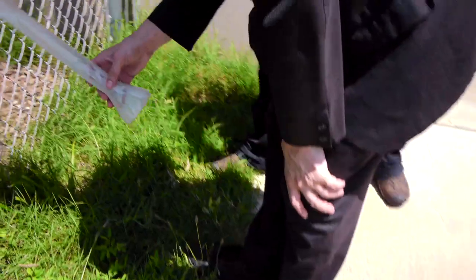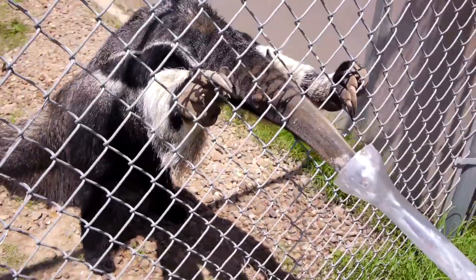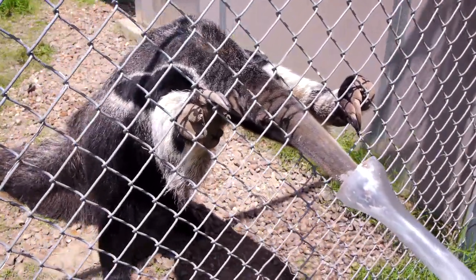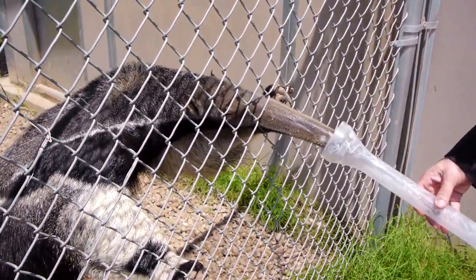Hi Dulce, here — look at that, don't get stuck in there, Dulce. The giant anteater's tongue can flick up to 150 times per minute, consuming up to 30,000 ants in a single day.